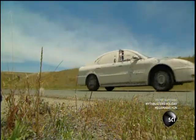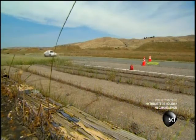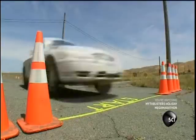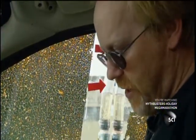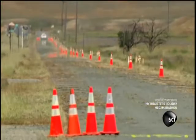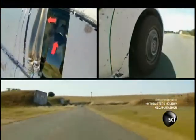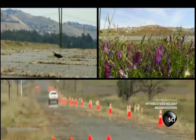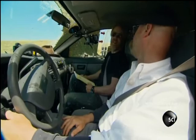They run the dirty car five times down the track, maintaining exactly 65 miles per hour every time. Adam records the fuel consumption for each run. Averaged out over all the runs, the fuel efficiency comes to exactly 24 miles to the gallon. Dirty car: 24 miles per gallon.